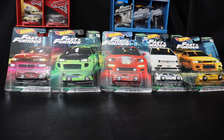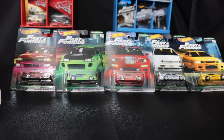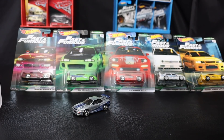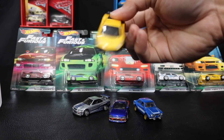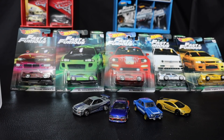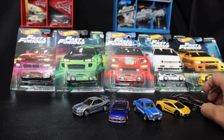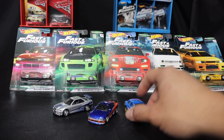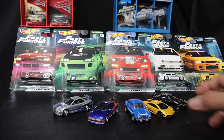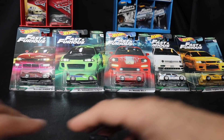The last Hot Wheels premium video we did, we had the R34, we had the Silvia from Tokyo Drift, we had Brian's Escort, we had the Lamborghini, and we had the black R32. So I'm caught up and this is my only set, but I'm going to go ahead and open it. Hopefully I'll find another complete original Fast set relatively soon.